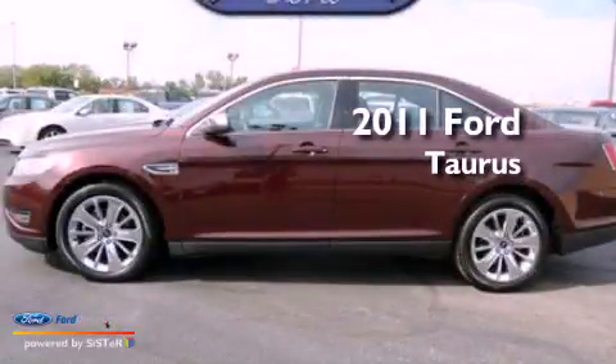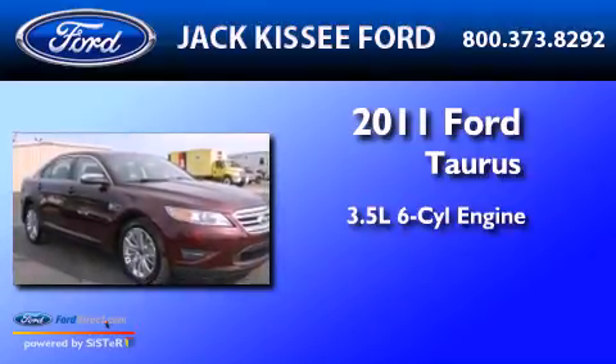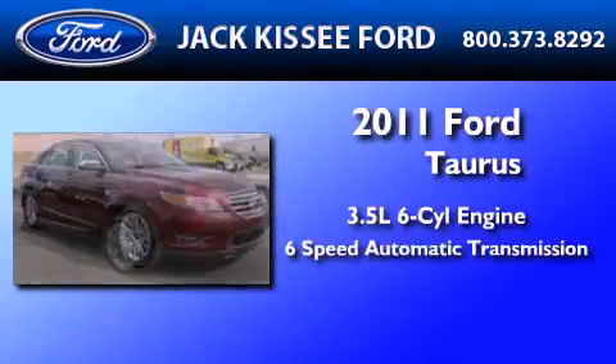This is a 2011 Ford Taurus. It has a 3.5-liter, six-cylinder engine and a six-speed automatic transmission.